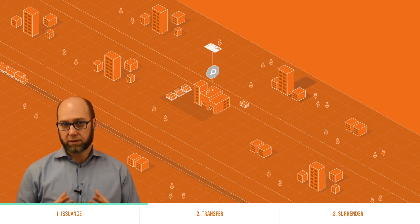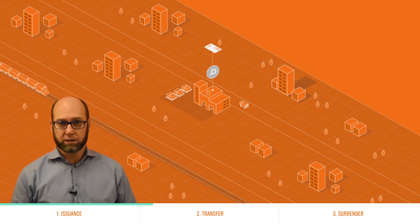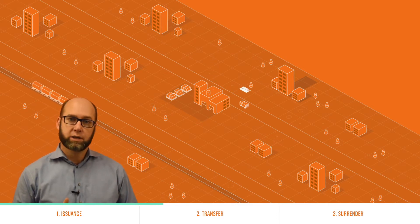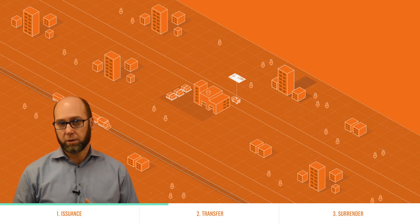After you've checked the document and the consignee has met the agreed criteria — for example, payment has been received — you need to transfer it to the consignee or buyer at destination.